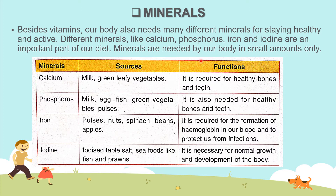Let us now learn about the sources and functions of some of the minerals needed by our body. Calcium — we get calcium from milk and green leafy vegetables. It is required for healthy bones and teeth.